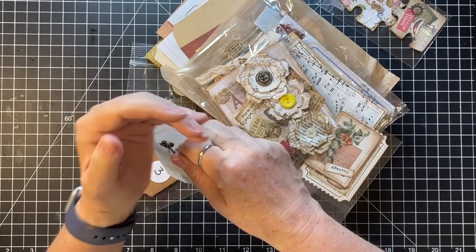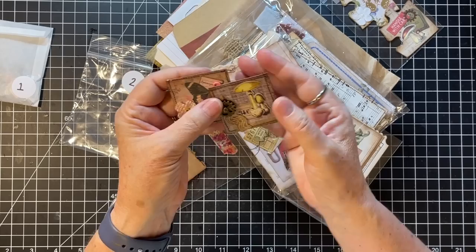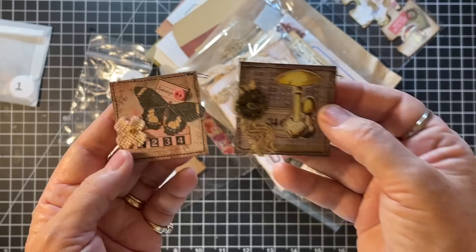Let's get those back in there so I don't lose them. Number two is collage tiles — she calls them. Aren't those adorable, those are so cute — what a great idea! Little collage tiles. She's backed them with something sturdy, put some scrapbook paper on there, and then collaged on the front. Adorable, so cute.